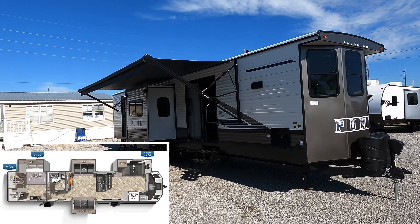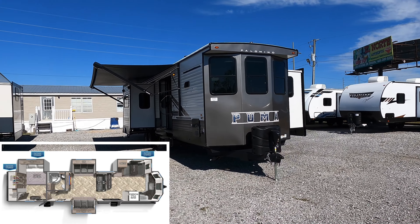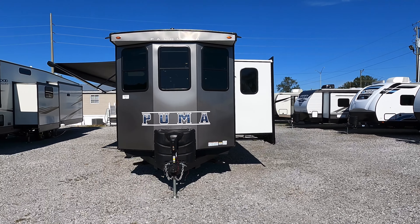My service department just dropped off not one but two different 23 models for you guys to look at. Right now we're going to focus primarily on this new 23 destination style RV park model destination trailer. This is going to be a brand new 23 Palomino Puma destination trailer, model number 39 FKL.